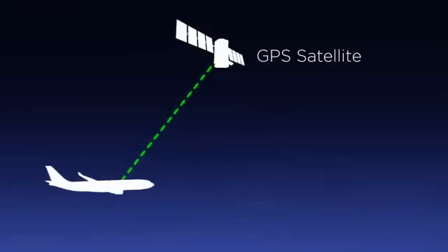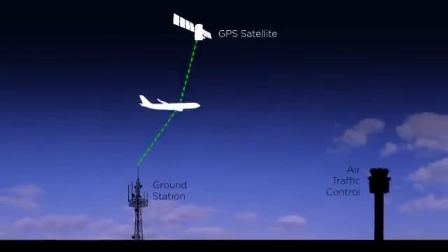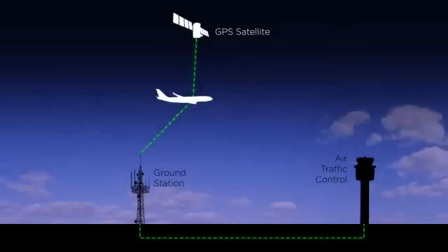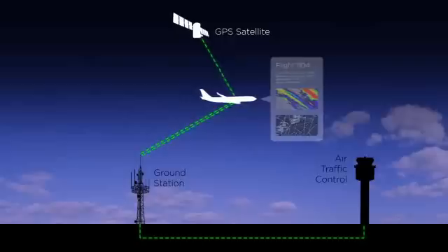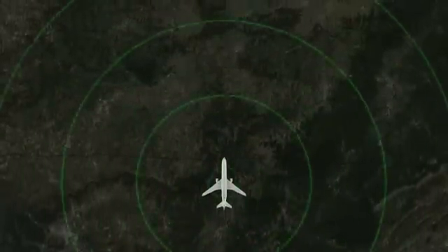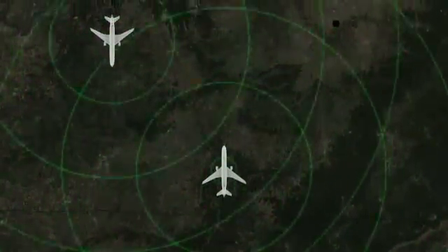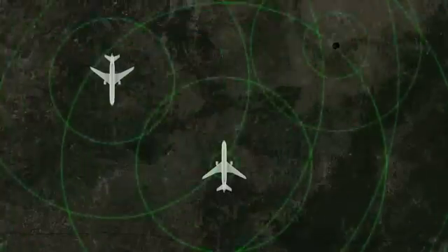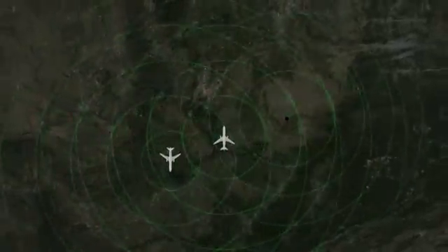So how does it work? ADS-B allows planes to determine their exact location using GPS. That information is broadcast to other nearby aircraft and ADS-B ground stations, which relay the information to air traffic controllers. Additionally, a signal with flight, weather, and radar data is broadcast back to the plane. Aircraft will be required to have equipment that continually broadcasts their position and, optionally, additional equipment to receive messages from other planes and information from ground stations. This continuous and nearly instantaneous cycle of broadcasts gives air traffic controllers and pilots a complete and more up-to-date picture of their airspace.